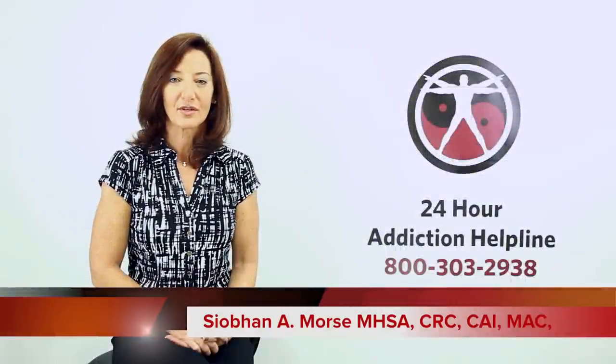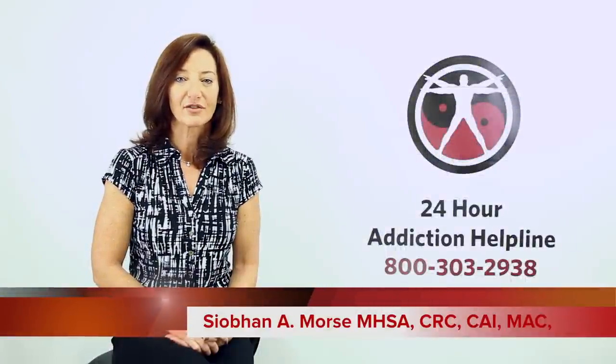Hi, I'm Siobhan Morse, the Executive Director of the National Institute for Holistic Addiction Studies.